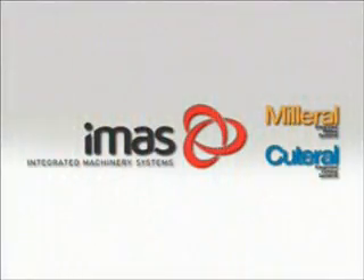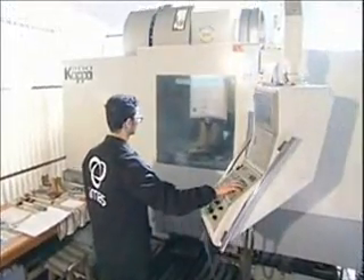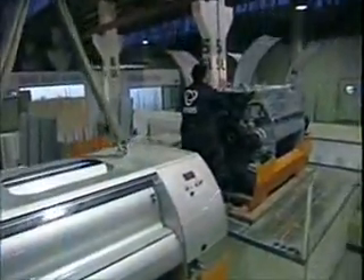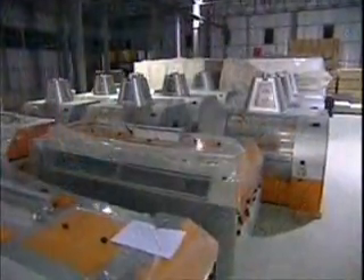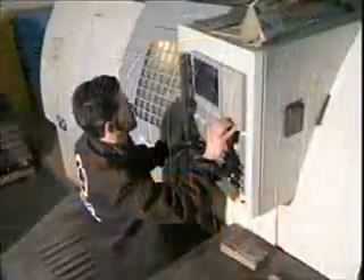IDIFAC Holding, which is a dynamic corporation headquartered in Konya, Turkey, operates in 20 sectors with more than 100 facilities throughout the world. In 1989, IDIFAC established IMAS Integrated Machinery Systems. IMAS, with its strong capital, problem-solving professional staff, and nearly 20 years of corporate experience, manufactures not only machines, but also cutting-edge technology, high quality and confidence, and comfort for its many customers.